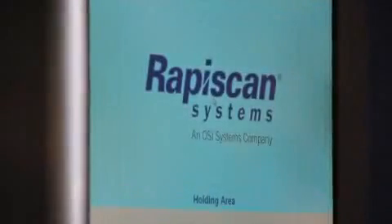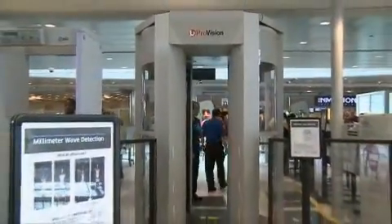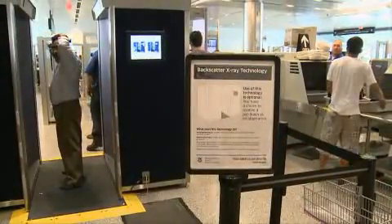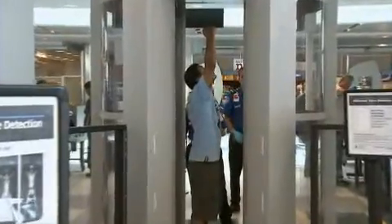TSA currently uses two types of imaging technology. One type, millimeter wave, uses electromagnetic waves to generate a black and white image similar to a fuzzy photo negative. The other type, backscatter, uses low level x-ray to create an image that resembles a chalk etching. Both technologies produce an image in seconds.